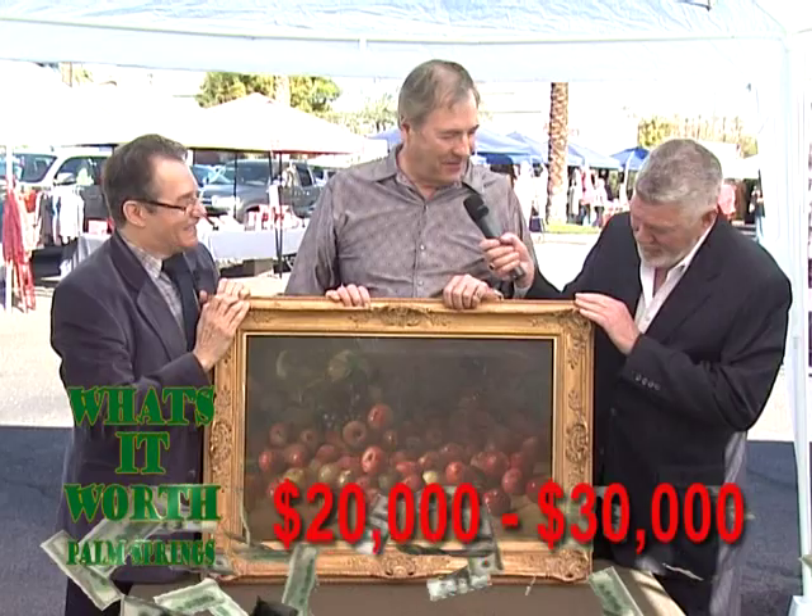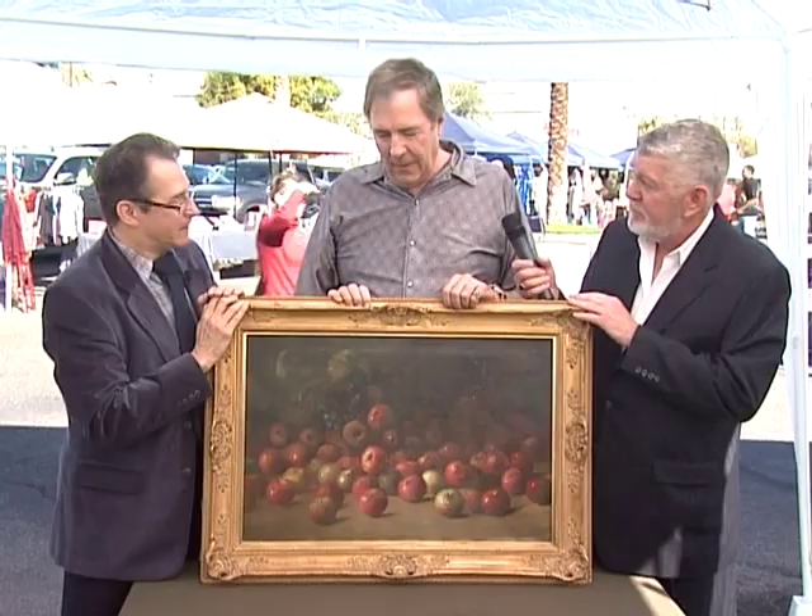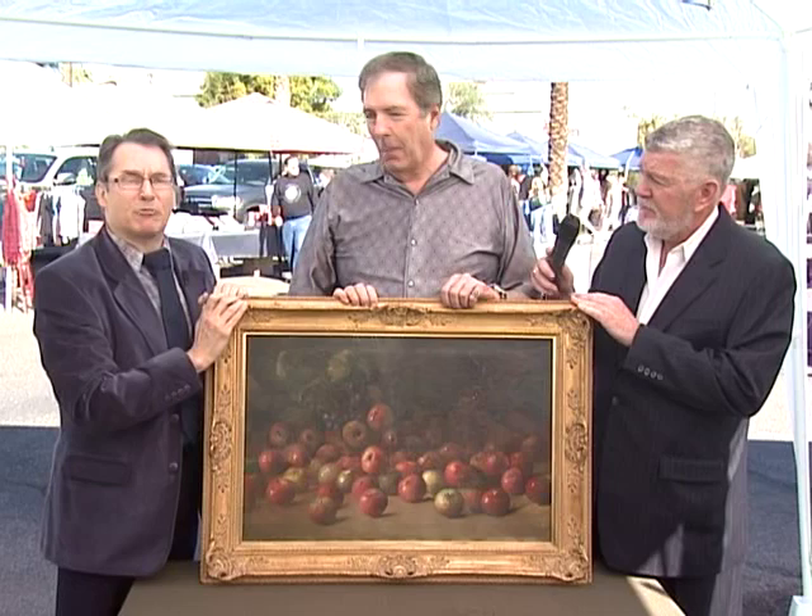That sounds fantastic. This piece definitely deserves a special spotlight. For a few hundred dollars you can get professional restoration done — check with one of the major auction houses like Butterfield in Los Angeles; they'll know the right people to take it to. Thank you very much for the information. It's a very exciting piece.